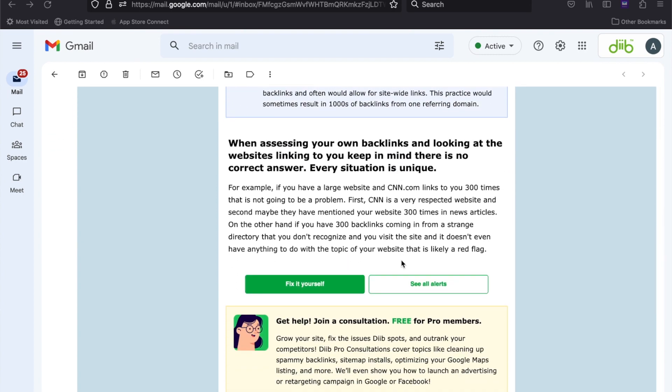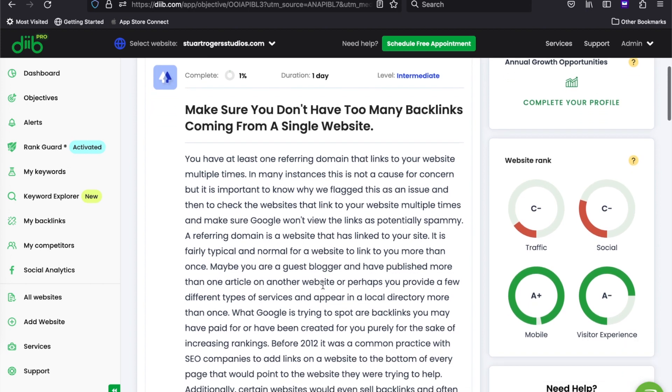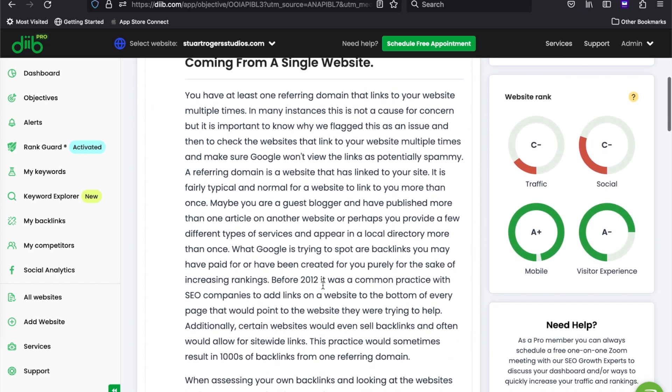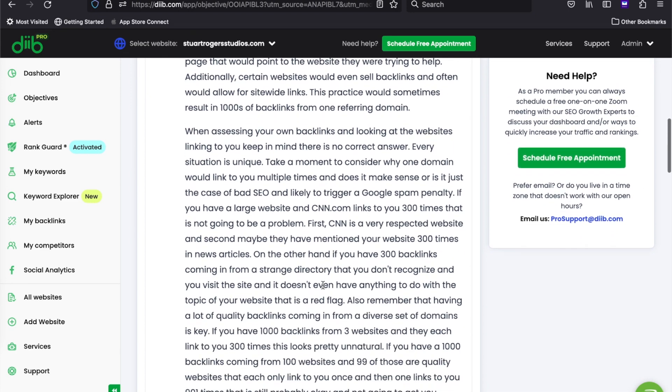You can scroll to the bottom and click 'See All Alerts' to see your full list of alerts, but I'm going to click 'Fix It Myself' because I need to get this fixed. This will take you into the objective that is attached to the alert. If you're a free member, this is most likely blurred out for you, which is one of the main reasons I always suggest that you go pro if you're serious about growing your business online.